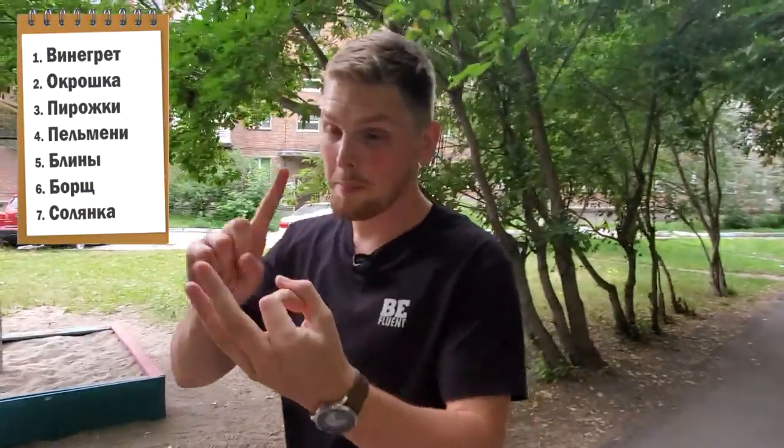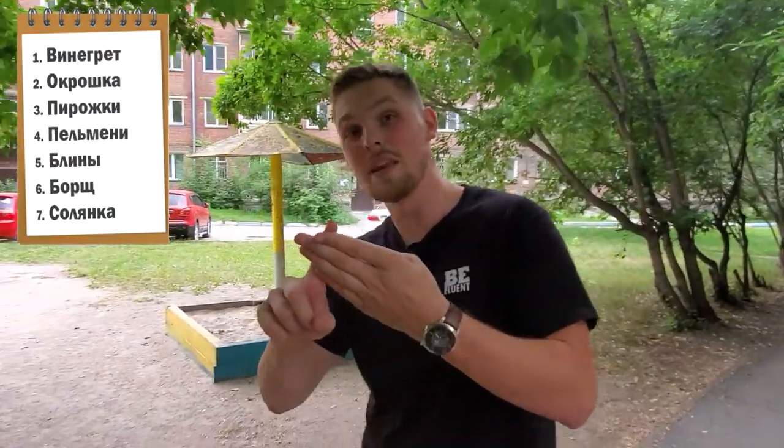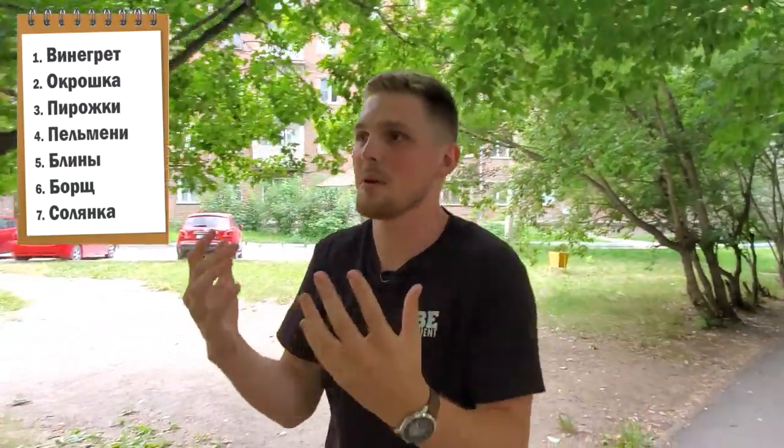The first four items on the list are винегрет, which is a salad, then окрошка, which is a soup, пирожки which are like pastries — I'm gonna show you what пирожки is — and then пельмени which is dumplings. They are all sold at any typical store.